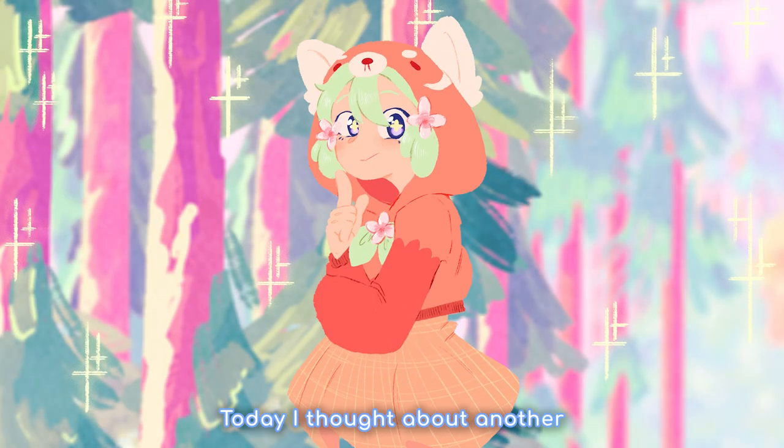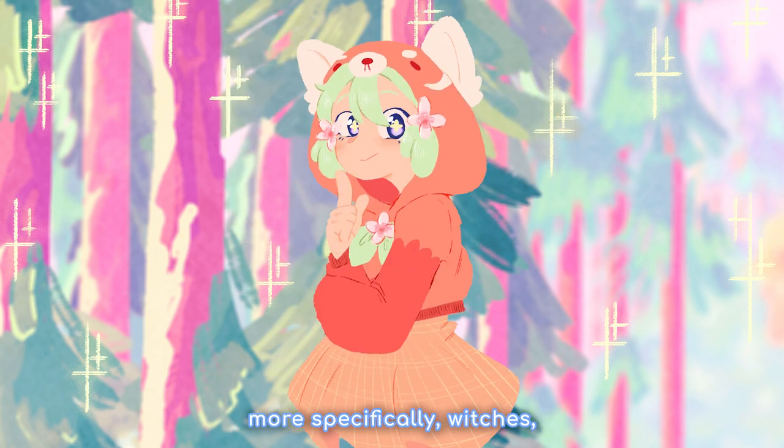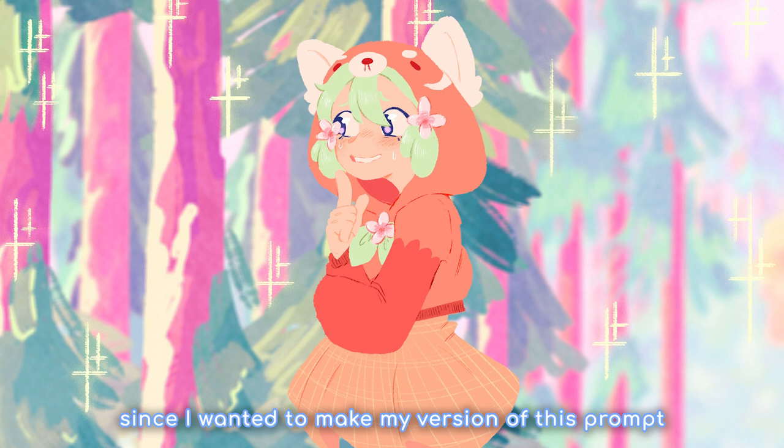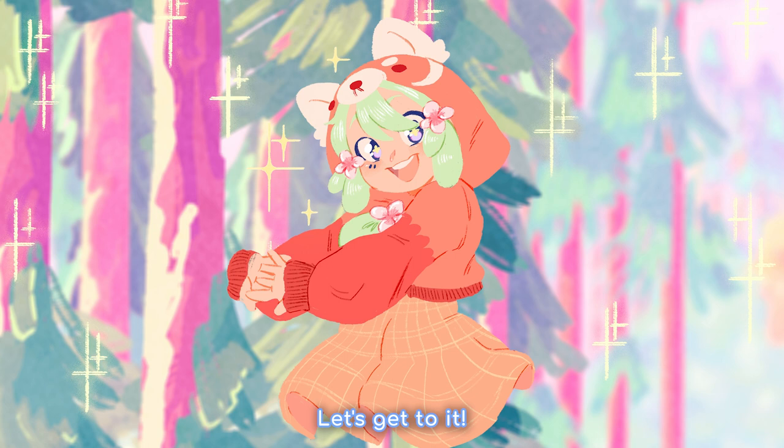Hello everyone! Today I thought about another character design exercise, turning teas into characters, more specifically witches, since I wanted to make my version of this prompt very different from Lavender Towns. Also, these characters don't have any names, so feel free to give your name suggestions in the comments. Let's get to it!